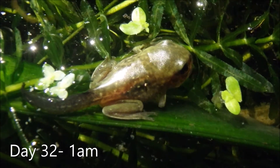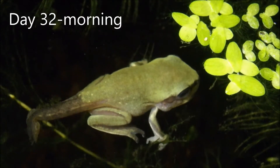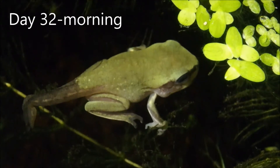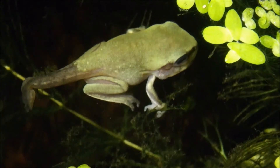Now in the final stages of reabsorbing its tail, the frog hops in and out of the water. Frogs need water to keep moist and for breeding, but they no longer live in the water. Frogs drink and breathe through their skin.